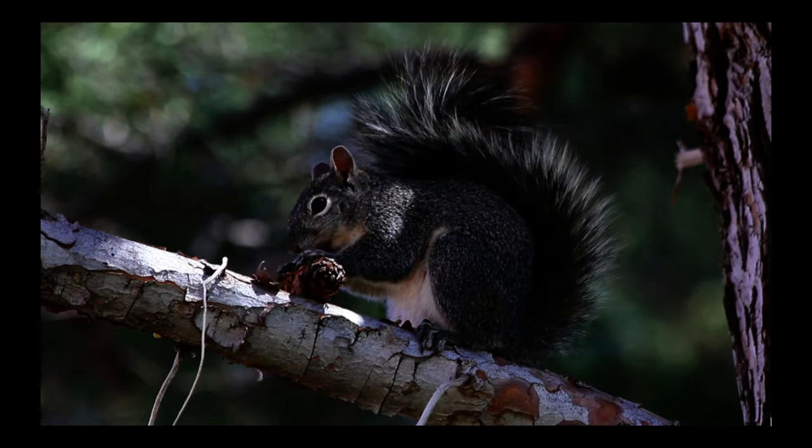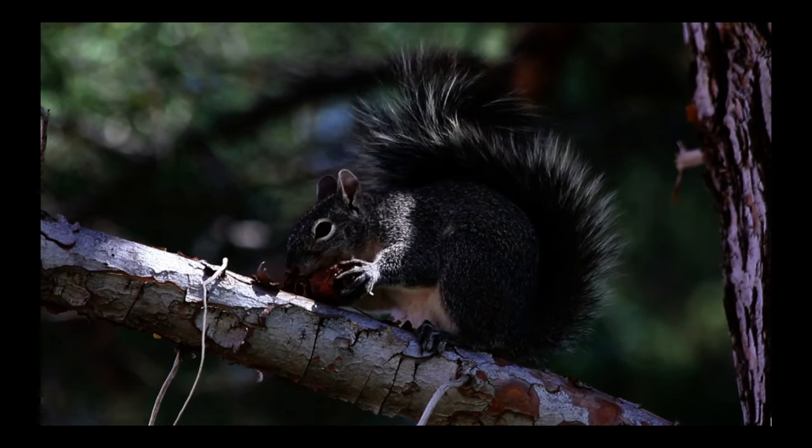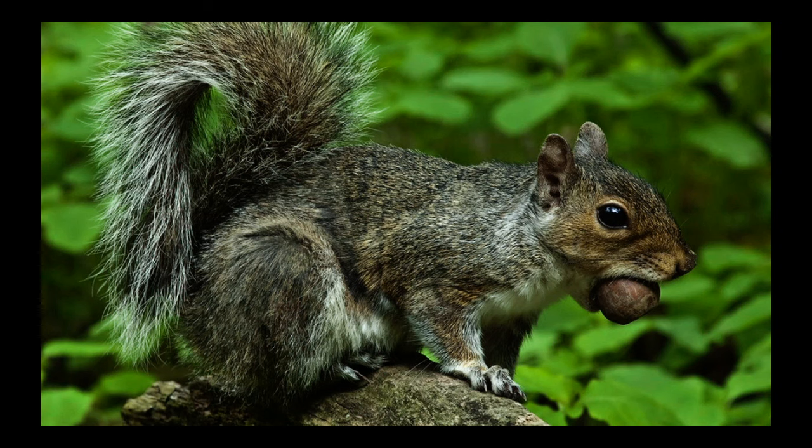Animals help spread seeds in three ways: they eat the fruit, they carry the seeds stuck to their body, and they store seeds.